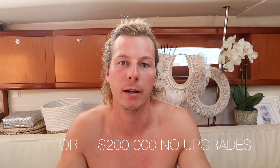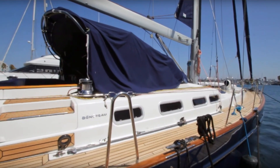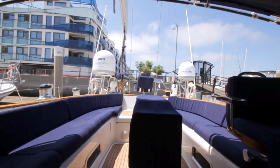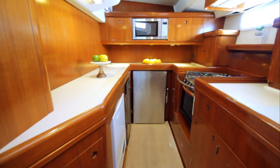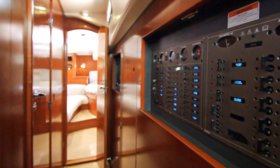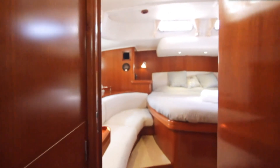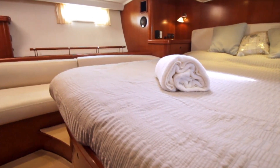Our price range was around $100,000 to $200,000 Australian. My favorite boat of all was a Beneteau 57 - I still want that boat, so Beneteau, if you're hearing this, sponsor us for a future boat! But with the price, maintenance costs, and flying back and forth to look at it, we just didn't have that in our budget. We found a good one around $300,000 that we were going to buy, and lucky we didn't because that's a huge boat - everything would have been more expensive and we wouldn't have been able to leave.